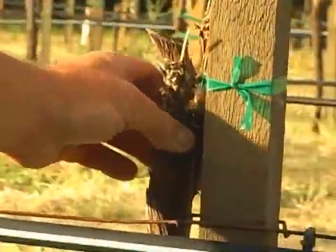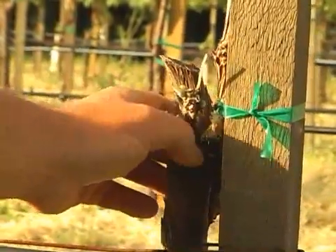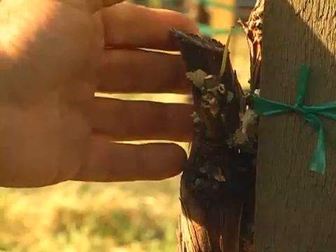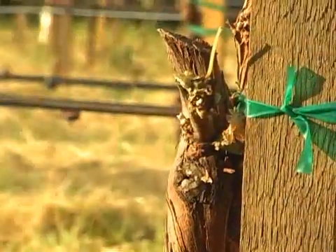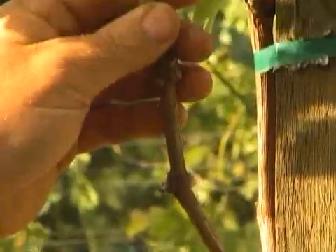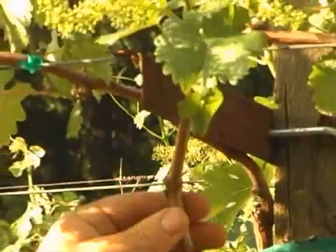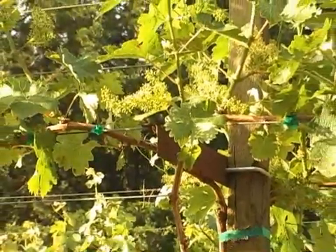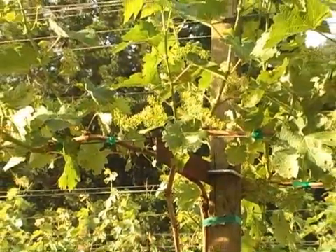The cambium of the bud is matched with the cambium of the main trunk that we're grafting onto, and hopefully they will grow and connect and make a new vine. So these vines are just basically a recent grafting of 2009 — one year old — and we're redeveloping. We've changed from Merlot to Cabernet in this case.